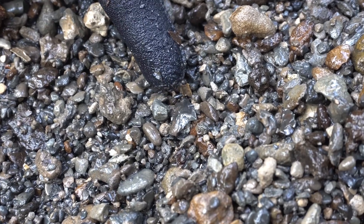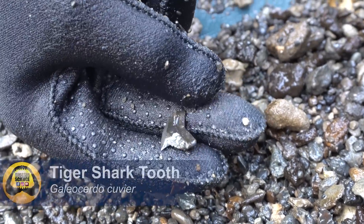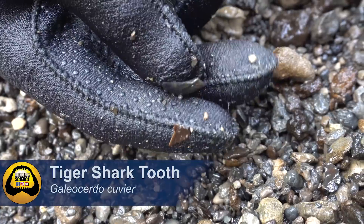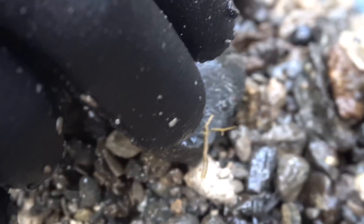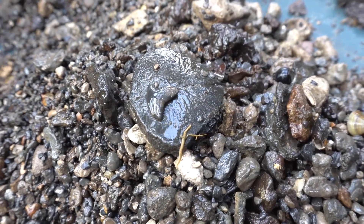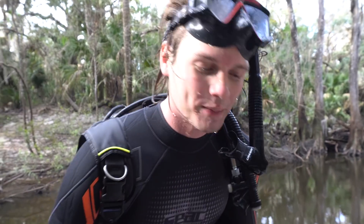That is another beautiful tiger shark tooth — I just love these sharks, love finding their teeth. Let's put it on top of this awesome turtle scute. Very cool. Getting tired? Yeah, me too — we'll get home and get some food soon.